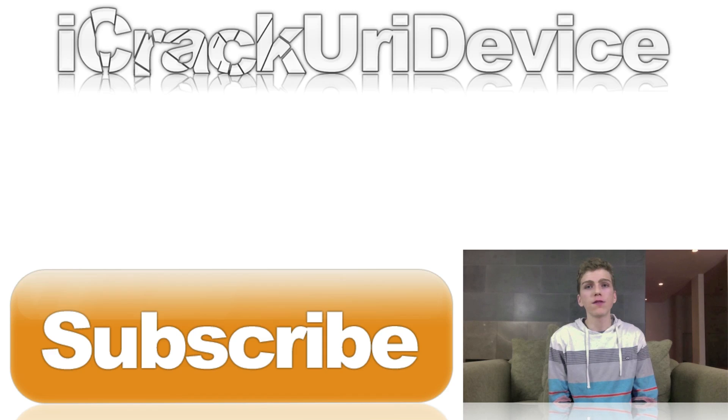What do you guys think about the Nexus 5, and how do you think it compares with Apple's iPhone 5S? If you want to be updated more often, such as when I release new videos and jailbreak updates, just be sure to like me on Facebook, follow me on Twitter, add me on Google+, and follow me on Instagram at ICUID. Links to everything down below, and until next time, this is ICU signing out.